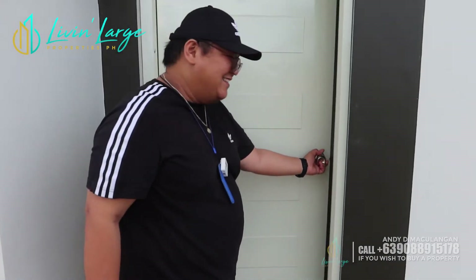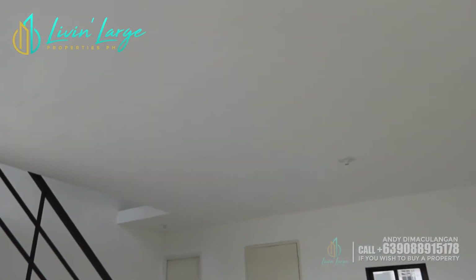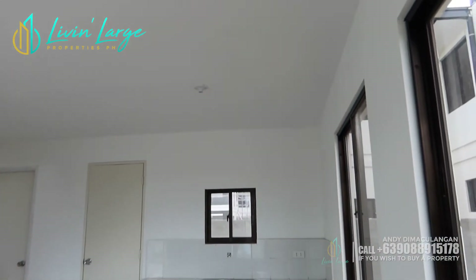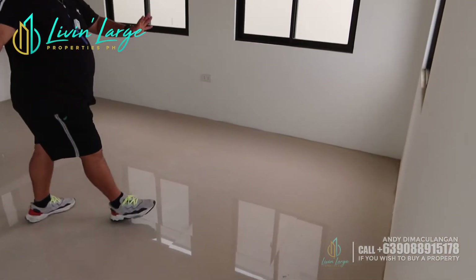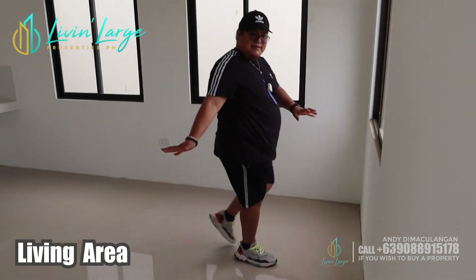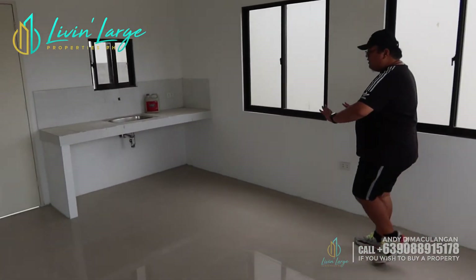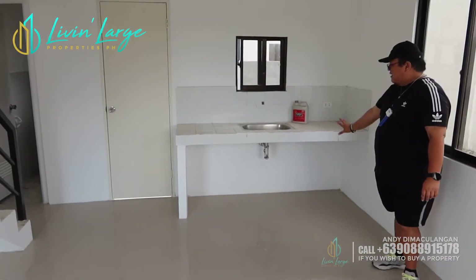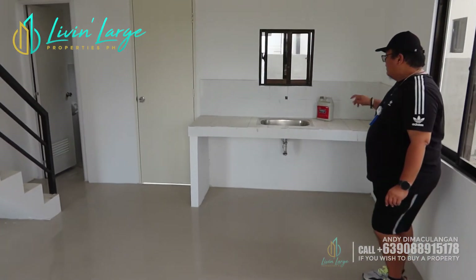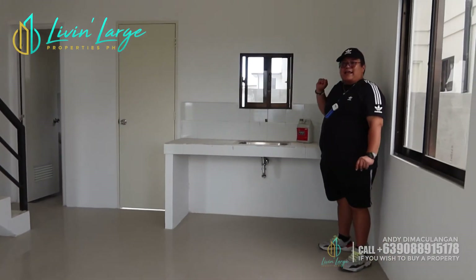Ang floor area ni Zarina Premium is nasa 50 square meters lang. Pero kung titingnan, napaka-spacious niya. This will be your living area. Then dito ang inyo mag-in-dining and kitchen area. May abang na kayo for the kitchen. Kung papalagyan siya for the cabinets, pati si overhead, pwede rin.